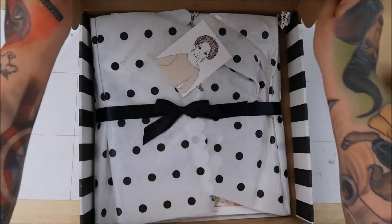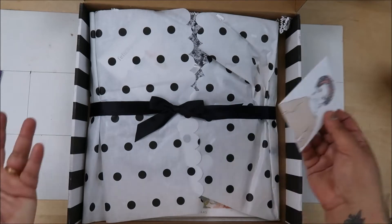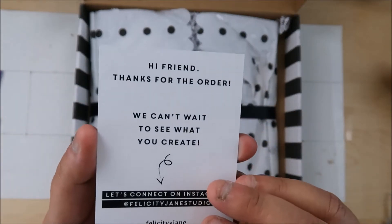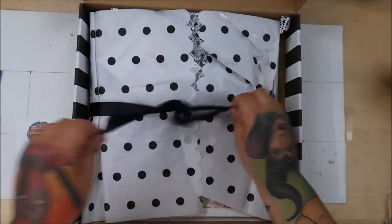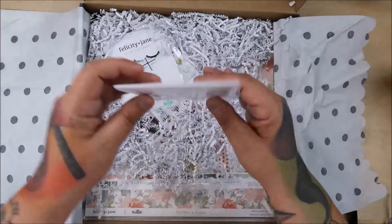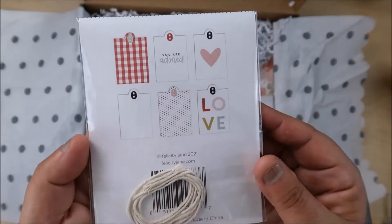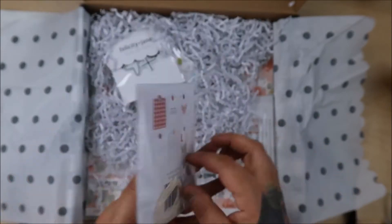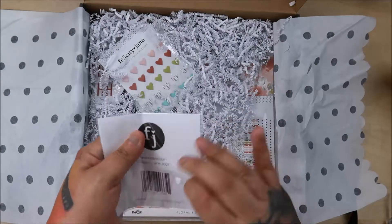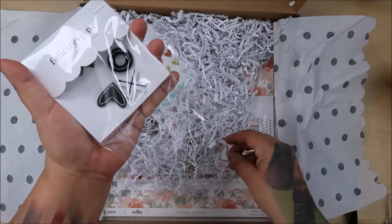Now we have Felicity Jane — oh my gosh! I haven't even played with my last Felicity Jane kit, so this is awesome. I didn't even get to see the sneaks on what's in this one. Oh, look at the colors! They're little tags — so cute!